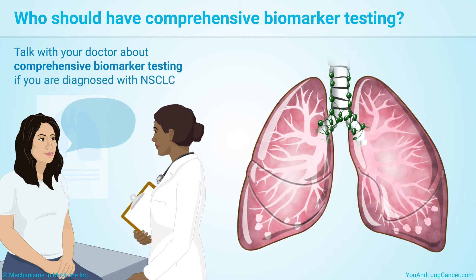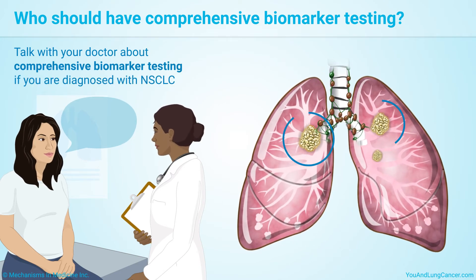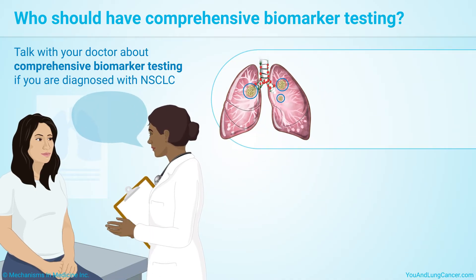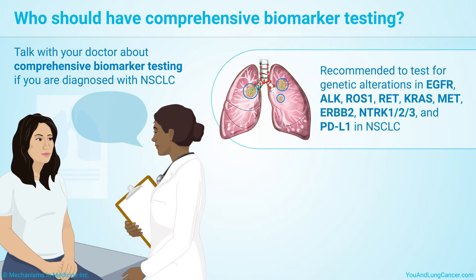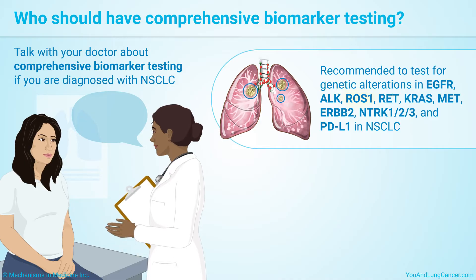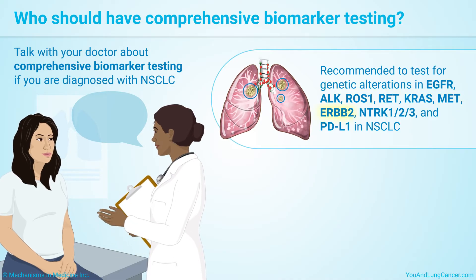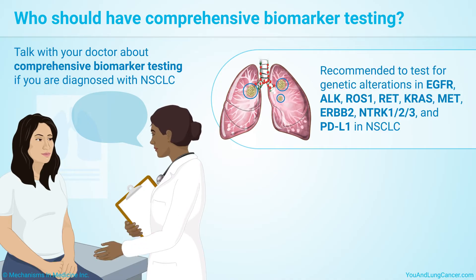Talk with your doctor about comprehensive biomarker testing if you are diagnosed with non-small cell lung cancer. The National Comprehensive Cancer Network, or NCCN, currently recommends testing for genetic alterations in EGFR, ALK, ROS1, RET, KRAS, MET, ERBB2, NTRK1/2/3, and PD-L1 expression in non-small cell lung cancer to learn which treatment may benefit you most.